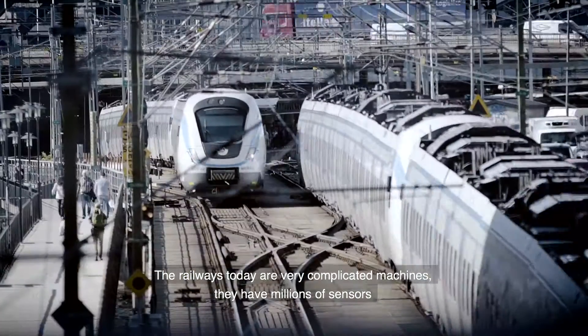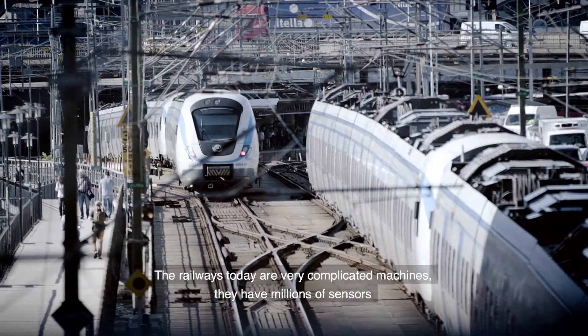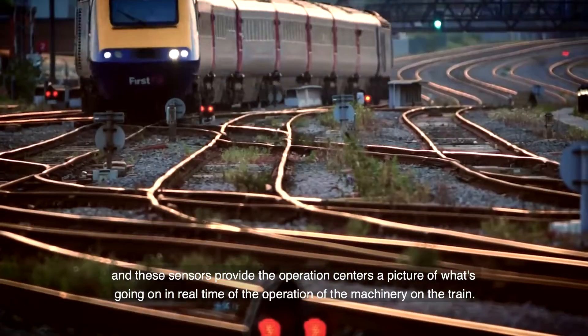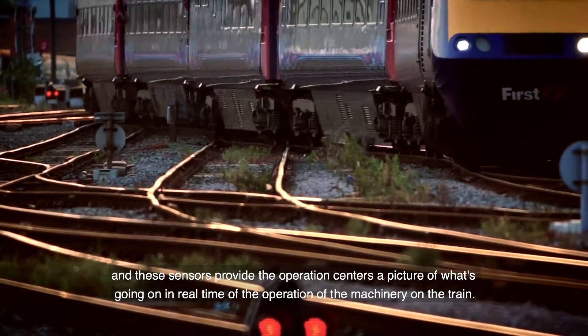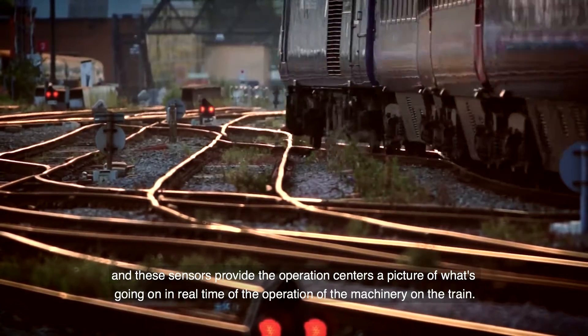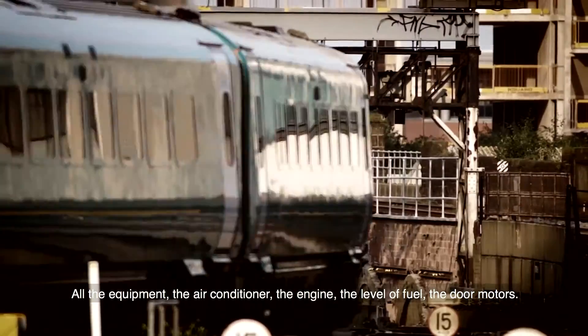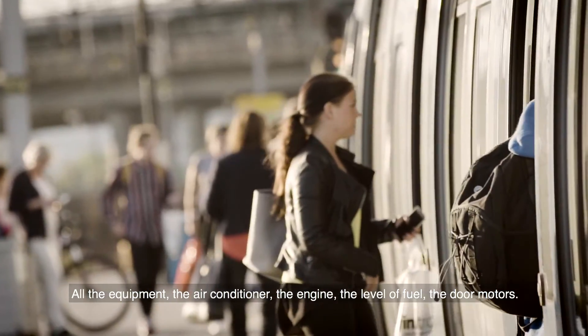The railways today are very complicated machines. They have millions of sensors, and these sensors provide the operation center a picture of what's going on in real time — the operation of the machinery on the train, all the equipment: the air conditioner, the engine, the level of fuel, the door motors.